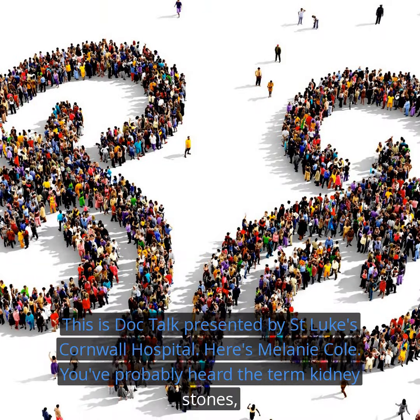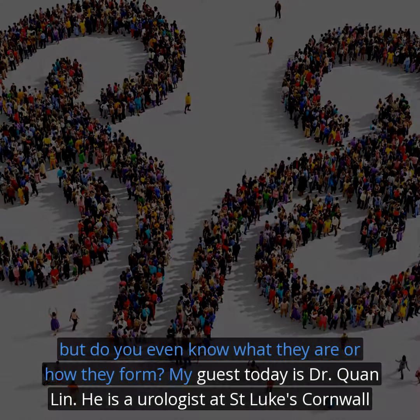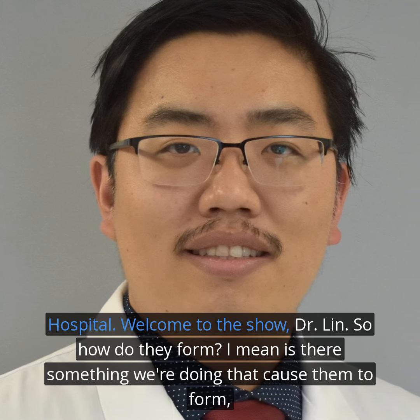You've probably heard the term kidney stones, but do you even know what they are or how they form? My guest today is Dr. Kwon Lin. He's a urologist at St. Luke's Cornwall Hospital. Welcome to the show, Dr. Lin.